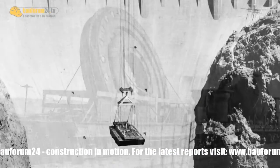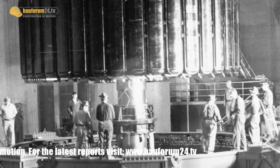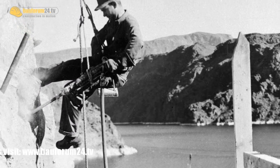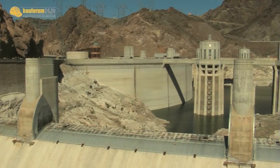Between 1931 and 1935, a total of 21,000 people were involved with the construction. The workers were welcome guests in Las Vegas and made gambling and entertainment bloom like never before. Even today, Hoover Dam is still a fascinating example of engineering.